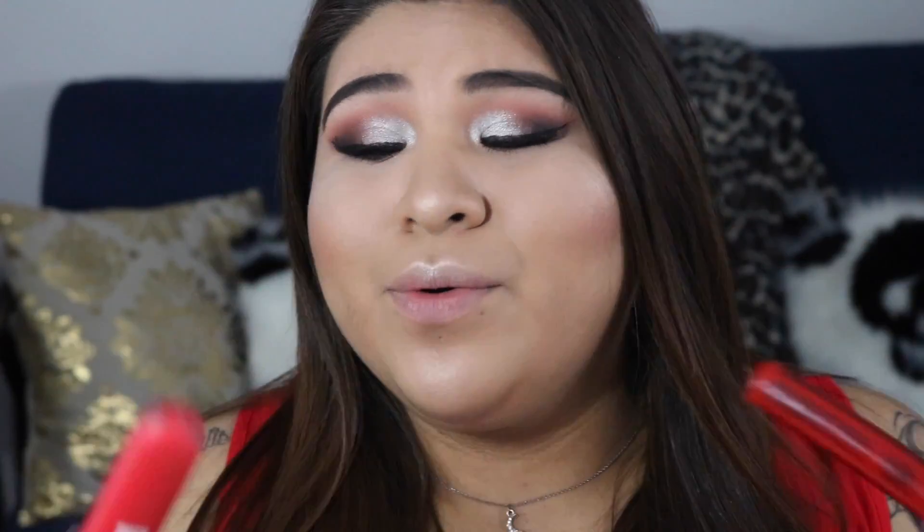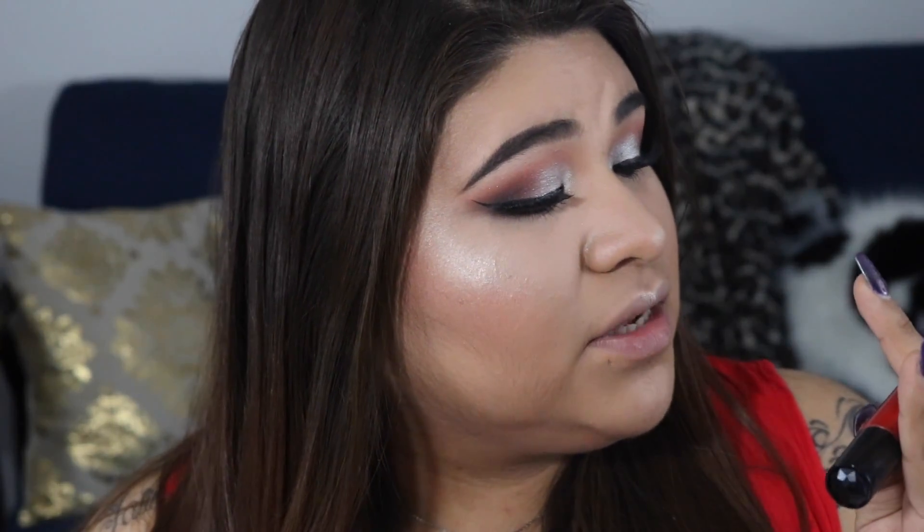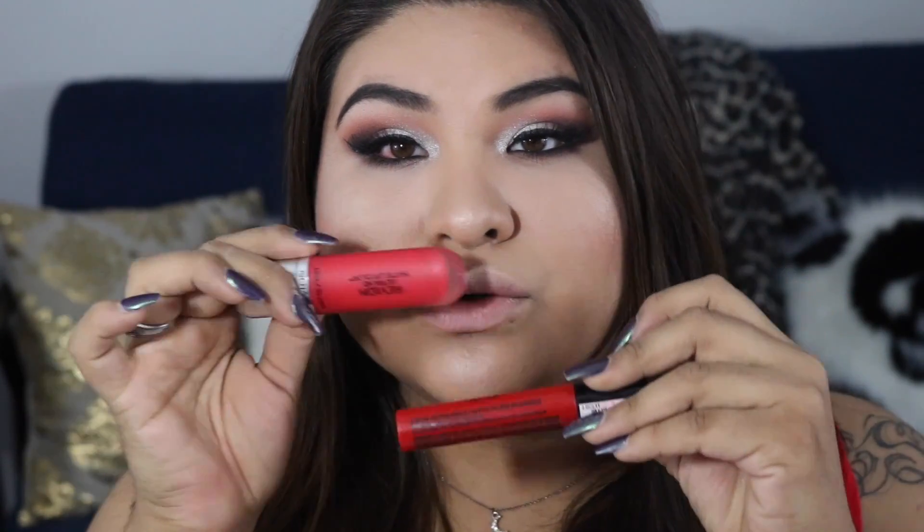For the lip I'm deciding between two colors: the Revlon Ultra HD Matte Lip Color in Love, and the NYX Liquid Suede in Kitten Heels. I'm not sure which one I want, but I think I'm going with Kitten Heels — I mean, the name is gorgeous, it's so cute and flirty. Let's try Kitten Heels. Oh yeah, Kitten Heels wins.